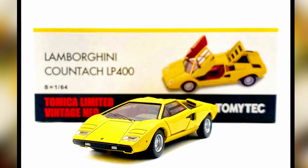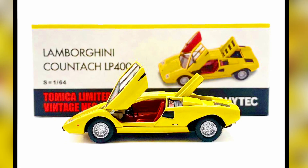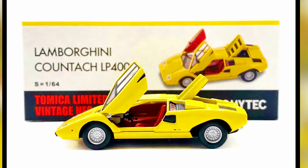Lamborghini Countach LP400 from Tomica Limited Vintage Neo — one of the best castings, featuring opening doors and a red engine hood.